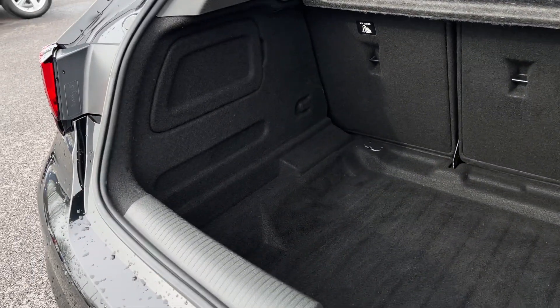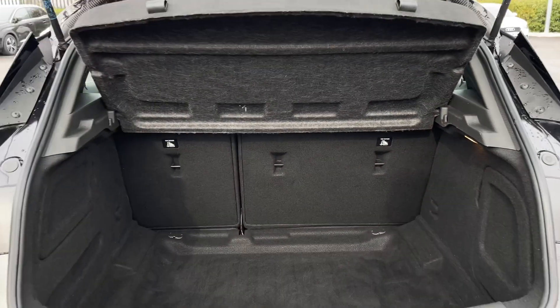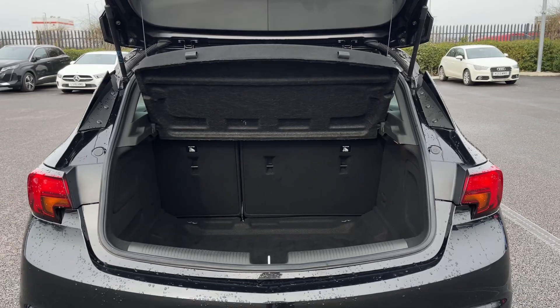Inside the boot now, plenty of space available here — it's nice and deep for any larger items. You've also got the option to fold down those back seats and the privacy screen to keep your belongings out of sight.